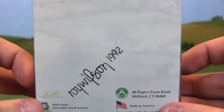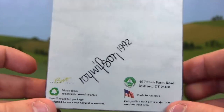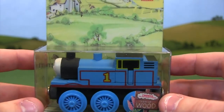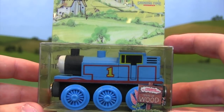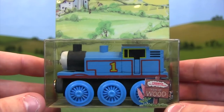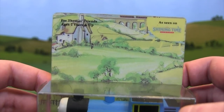I'll be doing a separate video about this specific Thomas because it is a special one. Roy Wilson was basically the creator and founder of the Thomas Wooden Railway line, and I'm fortunate enough to have this very special Thomas that is not only signed on the back but I believe on the bottom as well. I'll do a special individual video on this box and engine soon, but for the purposes of this video, let's just focus on the box artwork.